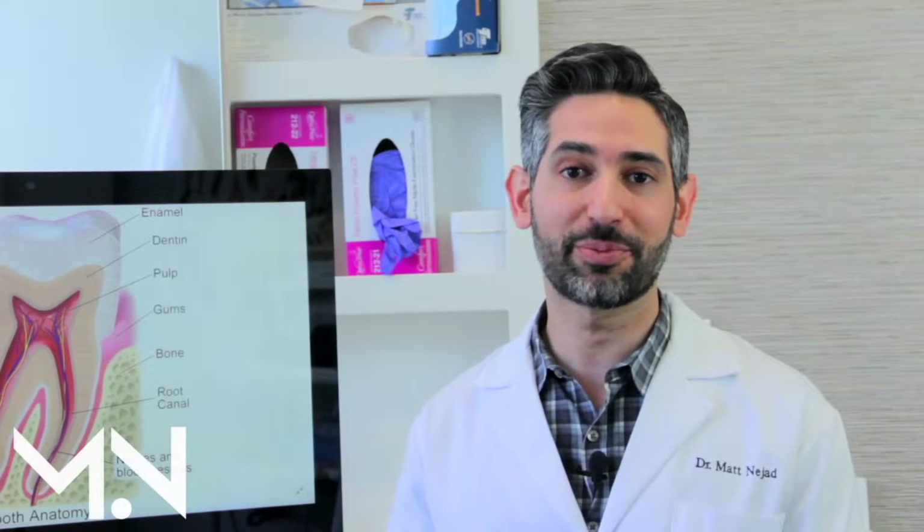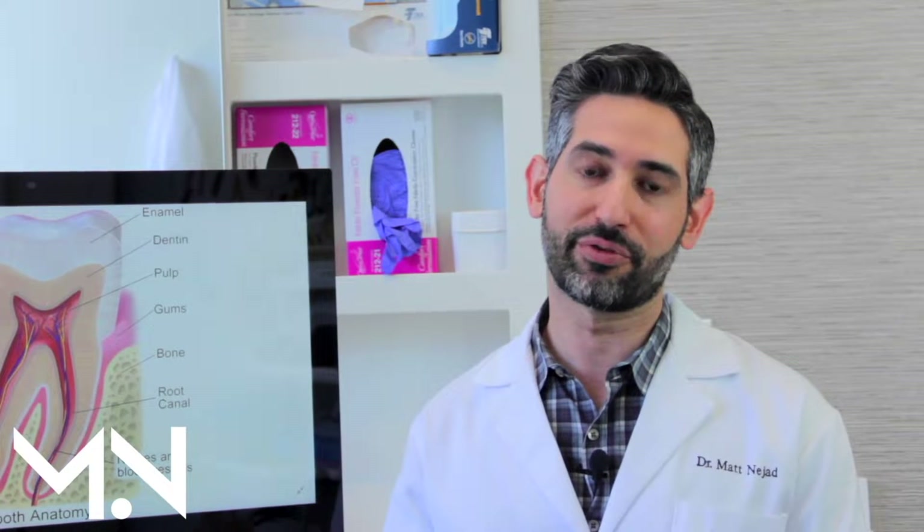Hi, I'm Matt Najad and I am an expert cosmetic and biomedic dentist in Beverly Hills, California. A lot of our patients are really interested in getting the best treatment possible for themselves.